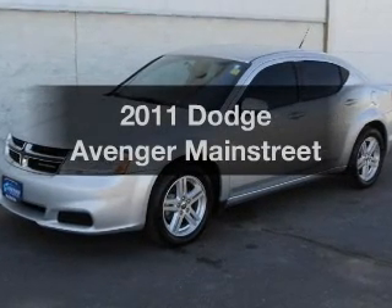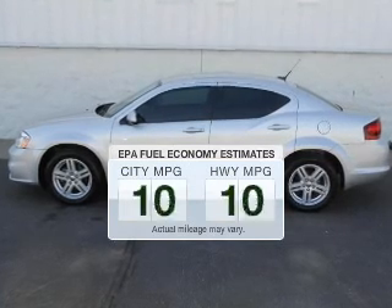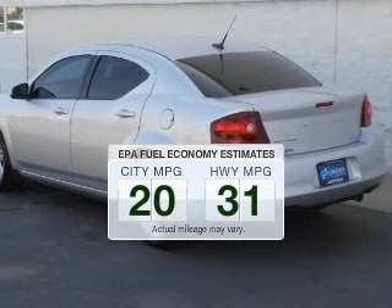Introducing the 2011 Dodge Avenger. This is the set of wheels you've been looking for. Better gas mileage means better long-term driving, and this ride delivers with a great low fuel consumption rate.